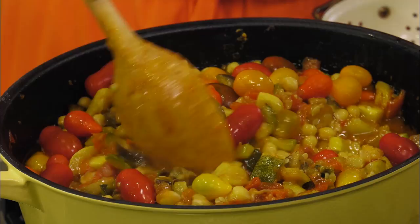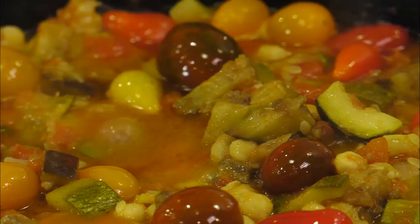It all started with the kousa squash because they would sometimes get so big in my grandmother's, my sito's garden, that she just didn't know what to do with them. They were too big to core and stuff in our kousa squash stew dish. So she decided she was going to just chop them all up and put them with all of her other fresh vegetables, eggplant, tomatoes, and chickpeas and just make it into a really delicious vegetarian stew. And that's exactly what we're going to be doing today.